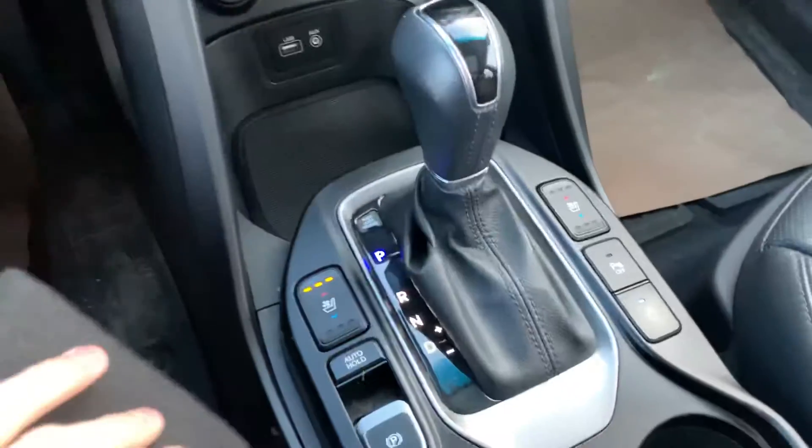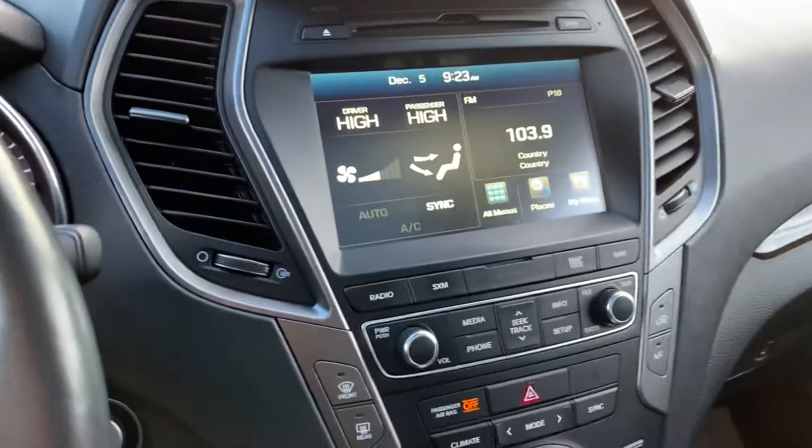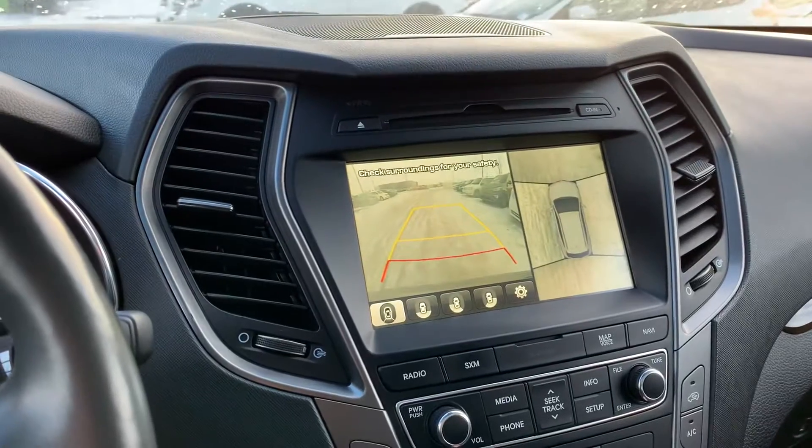Dual climate control, heated and cooled seats, auto hold, parking sensors, 360-degree camera, panel roof that goes all the way back.